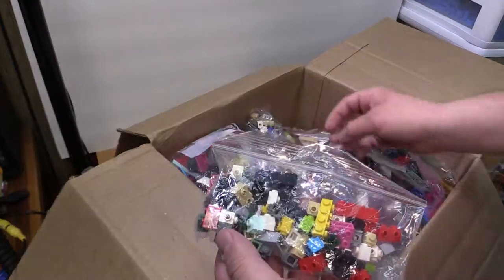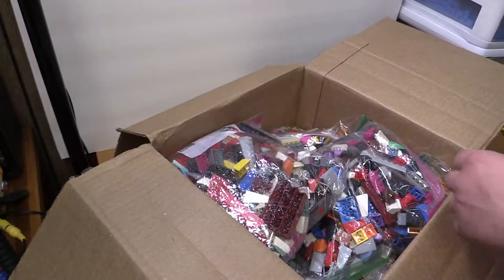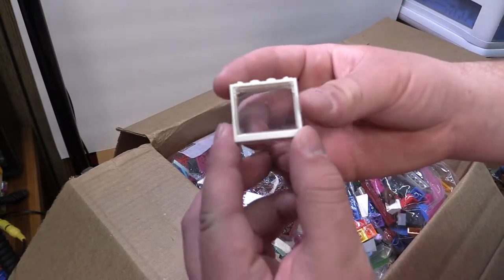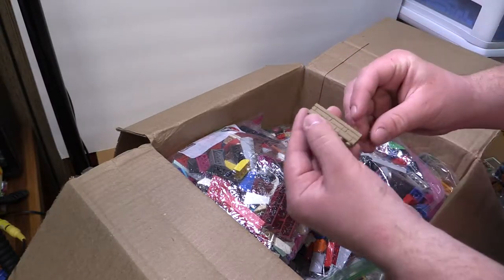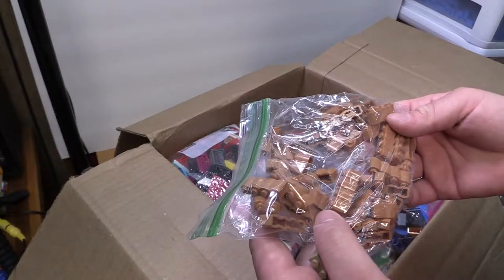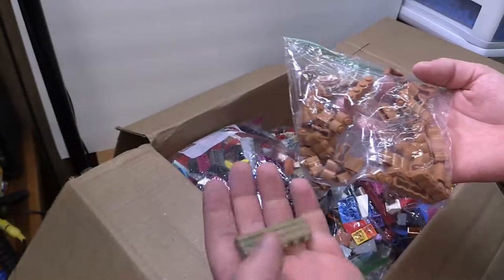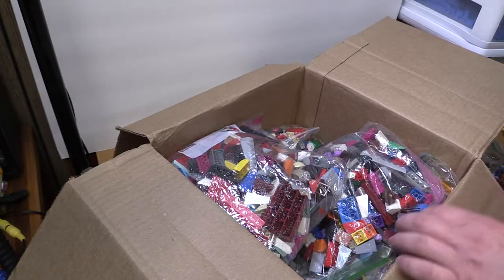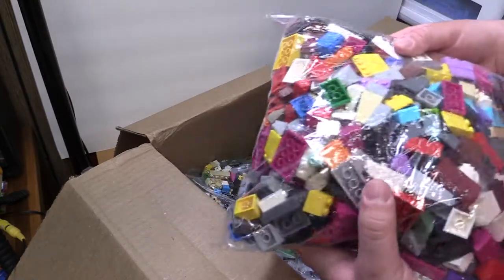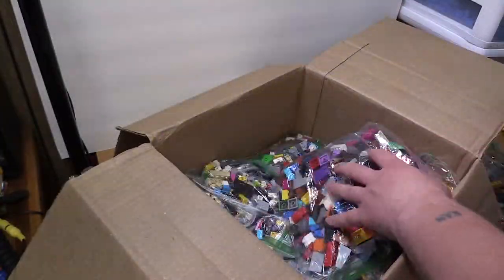Some snot bricks, some more snot bricks, some more snot bricks — that's gonna be awesome. We got a window here tossed in as well, another one, awesome. And some textured bricks — what are these called? Palisade bricks, right? Okay, and then we got more textured bricks.